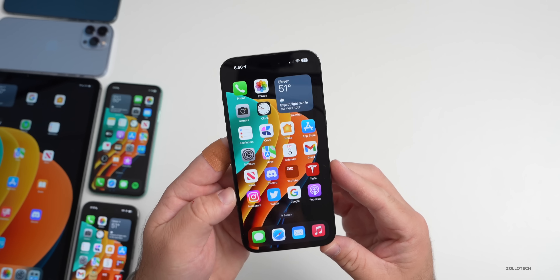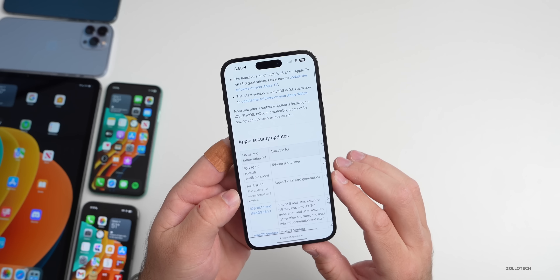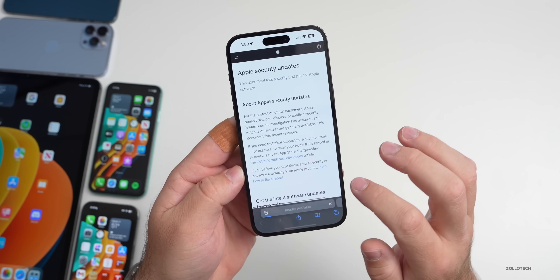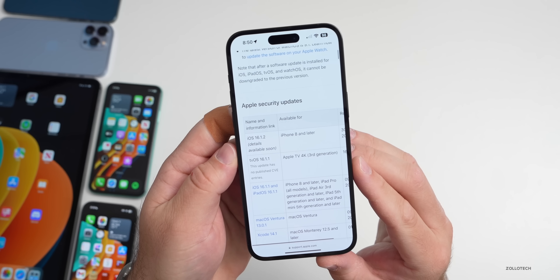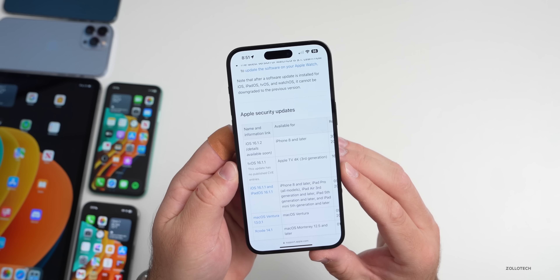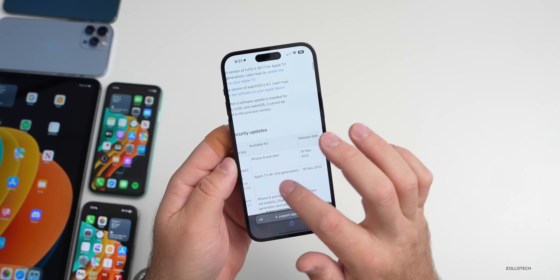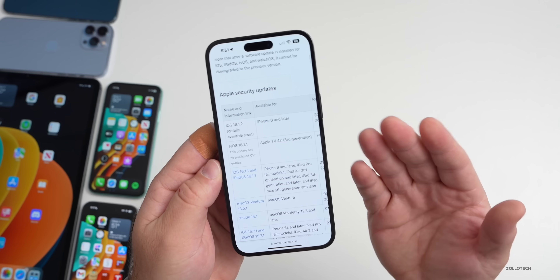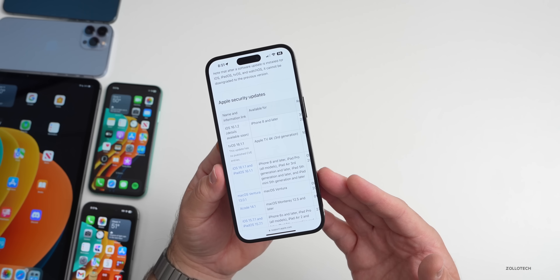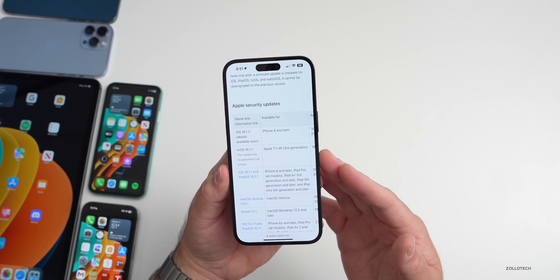The first thing is iOS 16.1.2 was released this week with security updates. The odd thing is Apple hasn't updated the security website yet — it says iOS 16.1.2 released but 'details available soon.' Typically after a few hours Apple updates this, but it's been a few days and we still haven't seen it. Maybe they're not wanting to reveal details until iOS 16.2 is out.